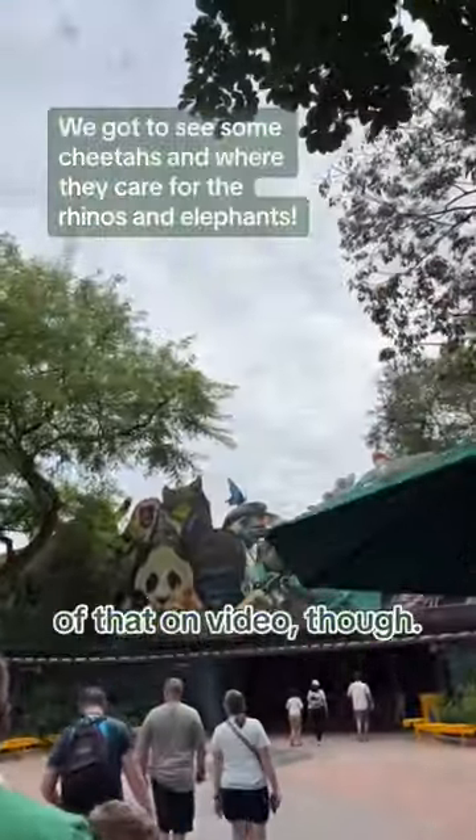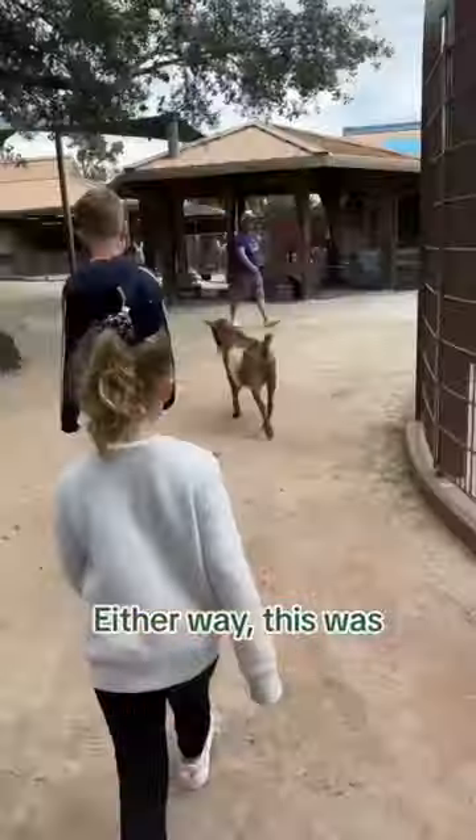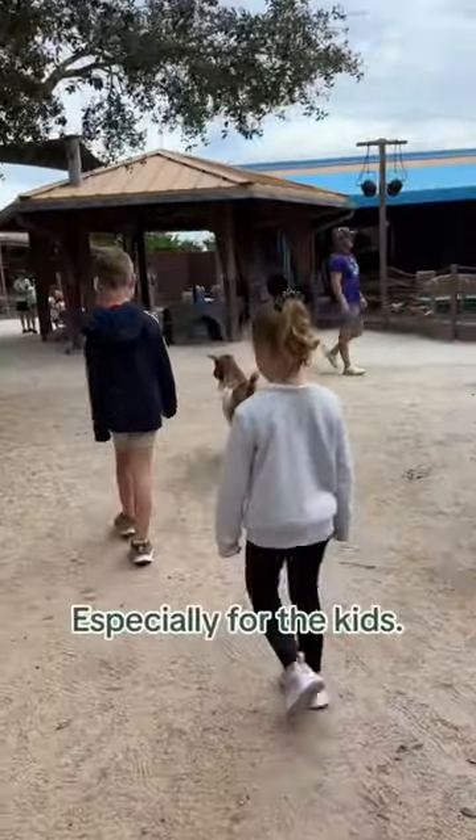I know, I didn't get any of that on video, though. Either way, this was the coolest part, especially for the kids.